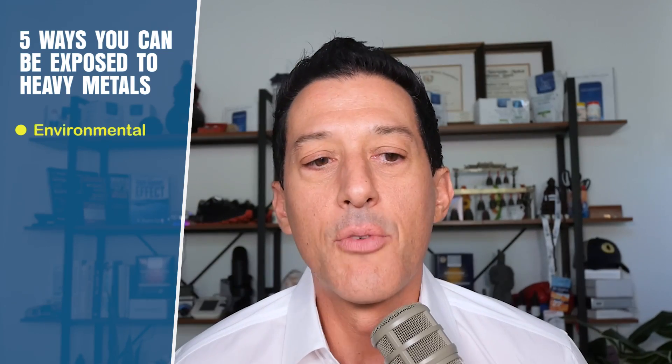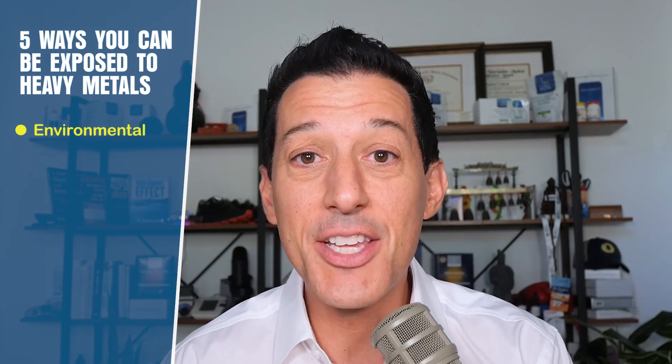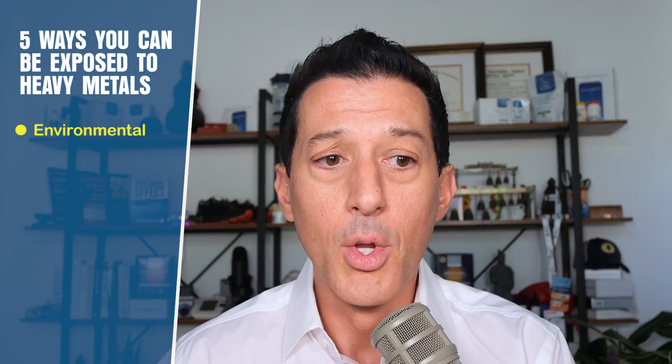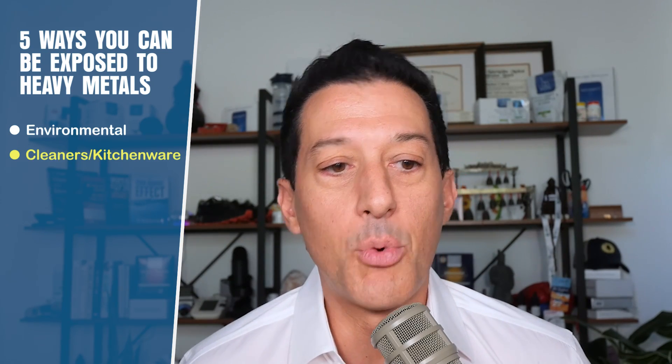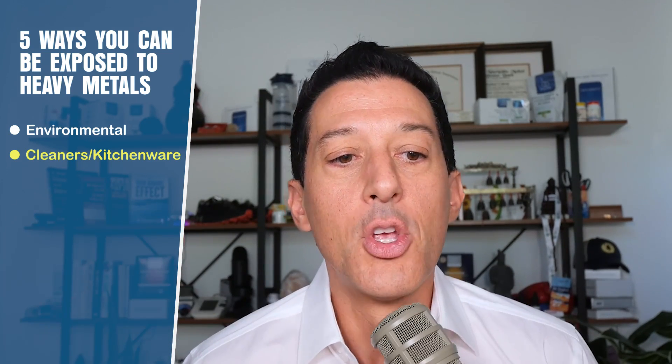Let's get into the five main ways people are exposed. First: environmental. Water pollution, pesticide sprays on our food and lawns — which can contain heavy metals — and even some organic pesticides have high levels of copper in them. Cleaners, pots and pans can have high levels of aluminum, and of course aluminum foil. Bath products as well.